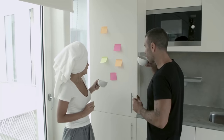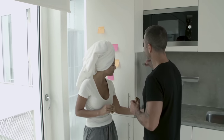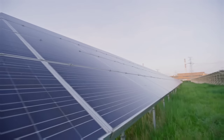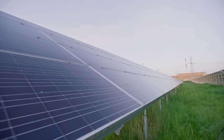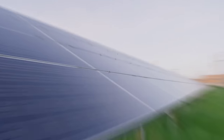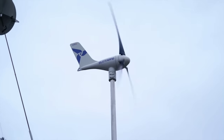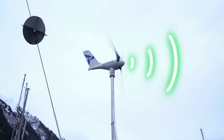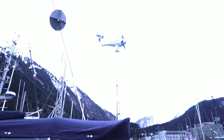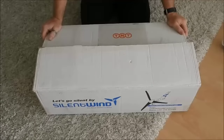Thirdly, Silent Wind Pro can help you improve your quality of life and comfort. By having a reliable and consistent source of power, you can enjoy uninterrupted electricity for your appliances, devices, and gadgets. You can also avoid power outages, blackouts, and brownouts. And unlike some other wind turbines, Silent Wind Pro is very quiet and does not produce any noise pollution. According to the manufacturer, it has a noise level of less than 40 decibels — similar to a whisper or a library.